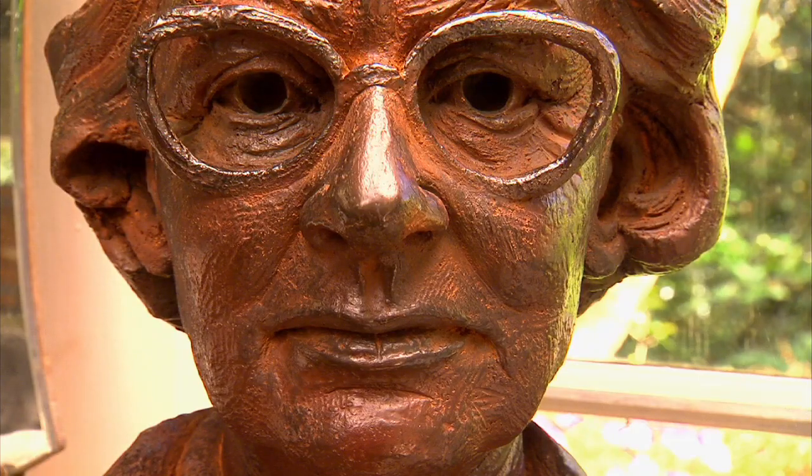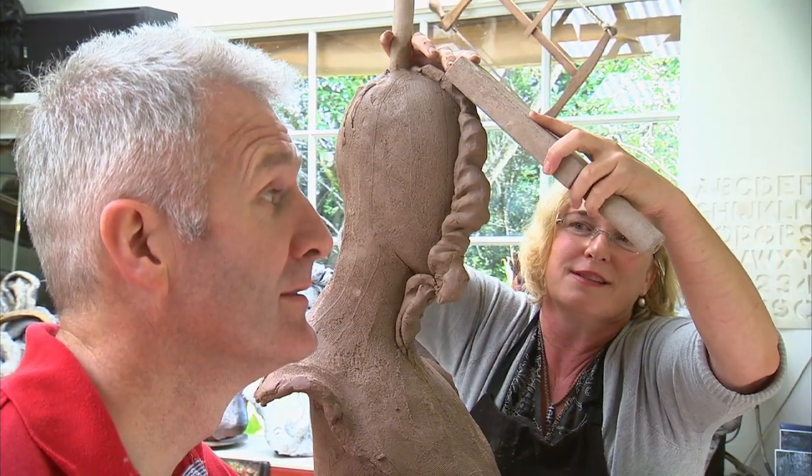For my next studio visit, I'll be leaving the art to the artists. Just keep sideways.